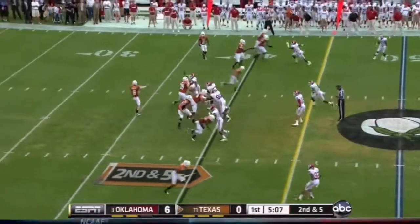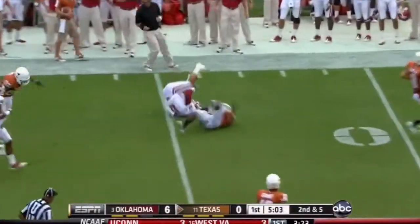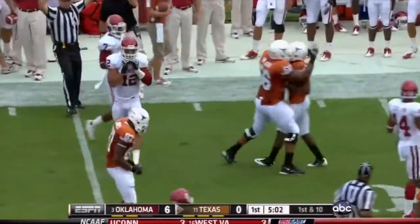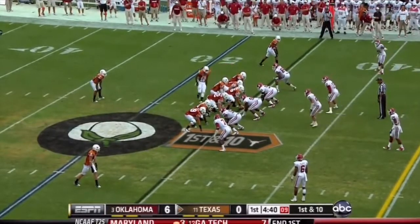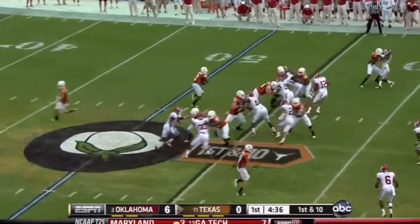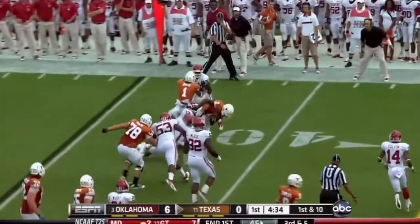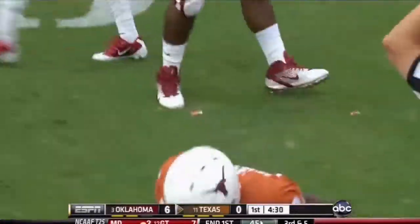Formations they haven't shown all year. There's the screen pass to Whitaker — daylight to the 45-yard line. Brand-new play. One tight end and an H-back in motion. This is a power-running formation. And Whitaker breaks free! Whitaker to the 34.